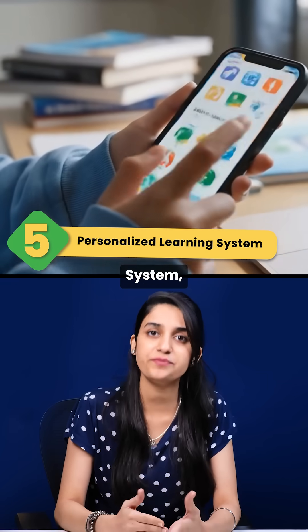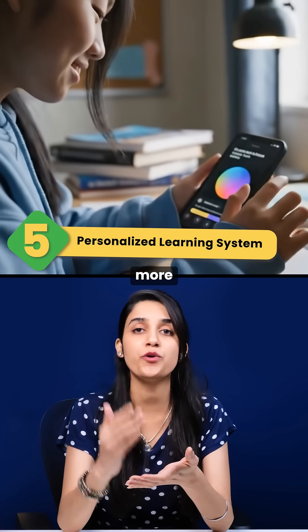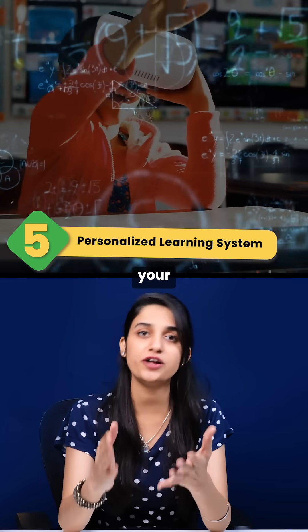Fifth is a personalized learning system — an app that adapts to help you learn, using AI to create smarter, faster, and more customized study paths based on your learning style.